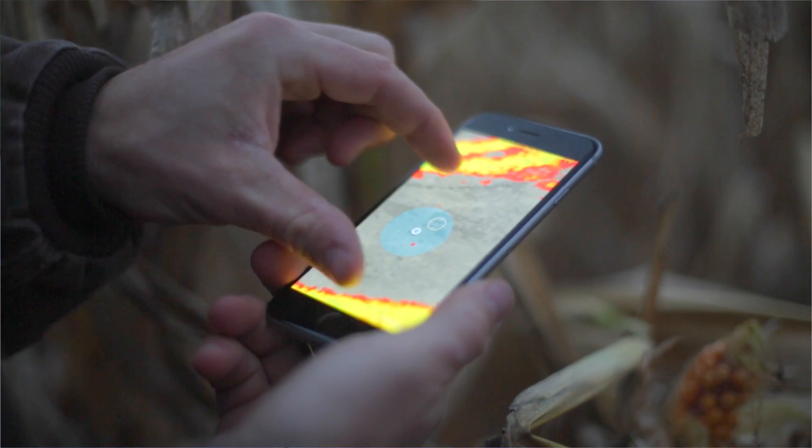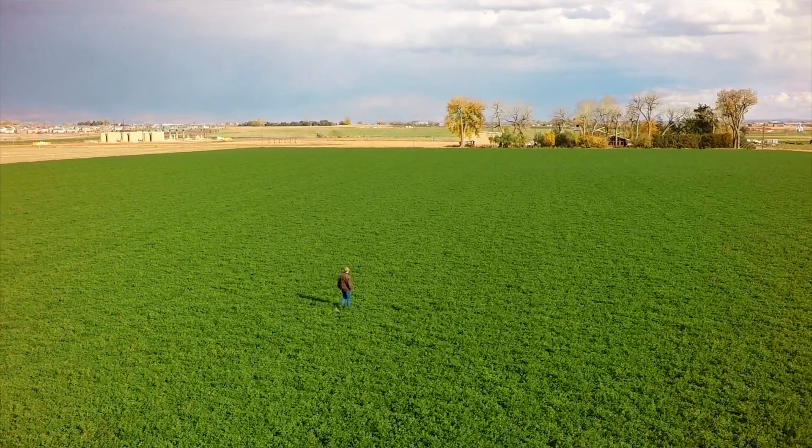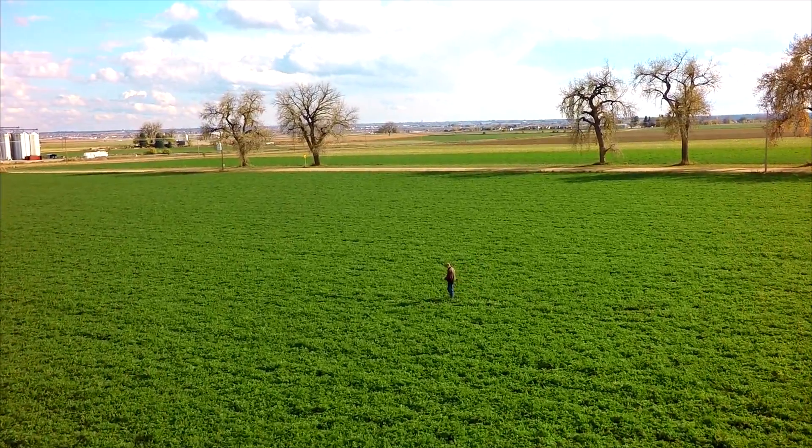Because we offer both the hardware and the software, we're the most convenient, most cost-effective, and most robust solution for growers and the people who serve them. With Agrobotics, you too can be on the forefront of aerial data and image processing for agriculture.